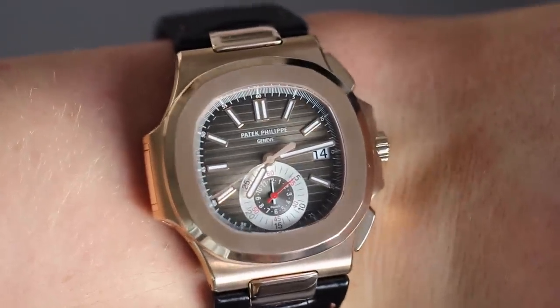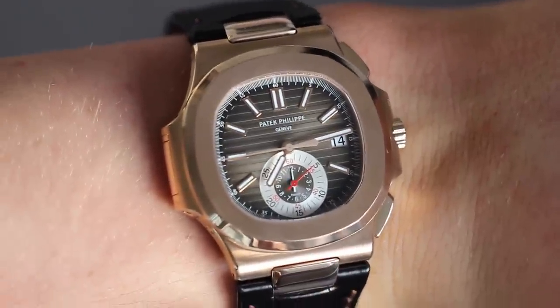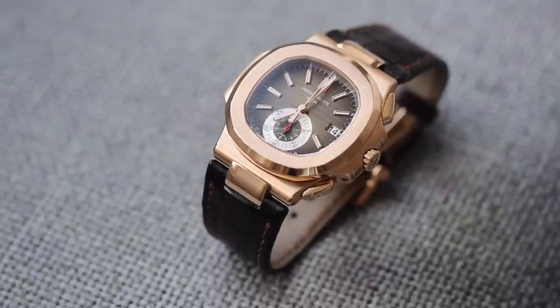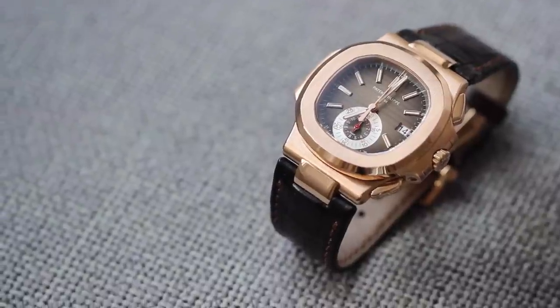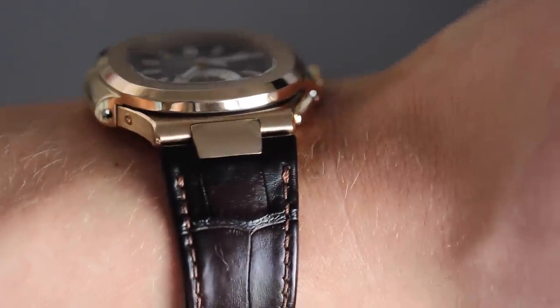Not everyone carries around the little Patek pusher. I love the dial on this piece — the brown is amazing — but I do prefer the grey dial on the bracelet version we looked at a couple of weeks ago. Like the bracelet version, this has a gradient dial that's really light in the center and fades out to a much darker color at the edges, and that brown dial ties in really nicely with the rich brown leather.